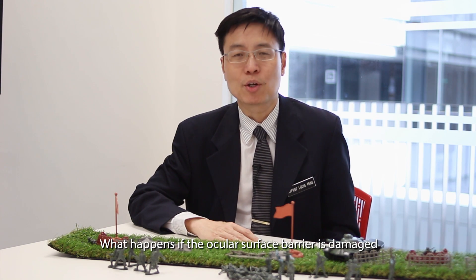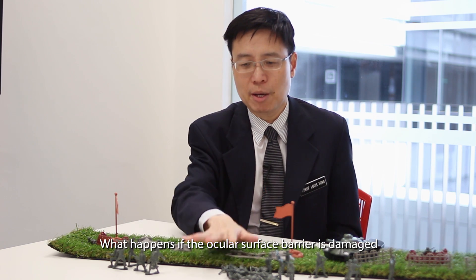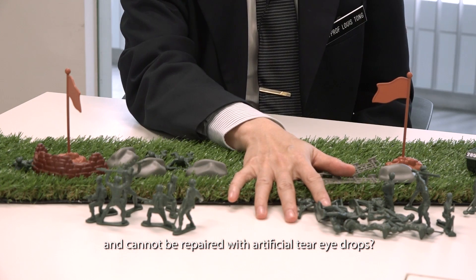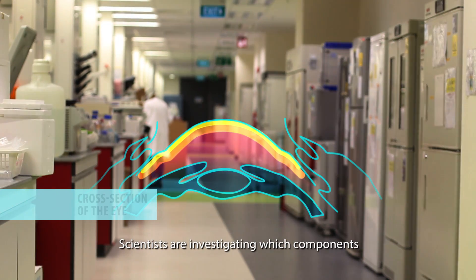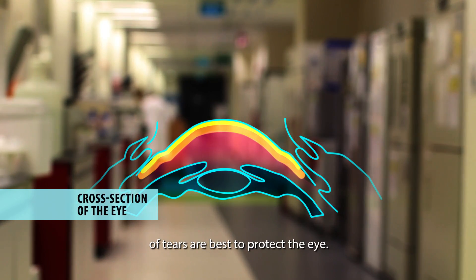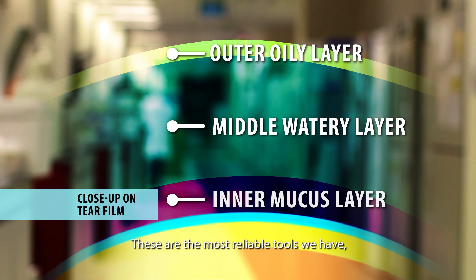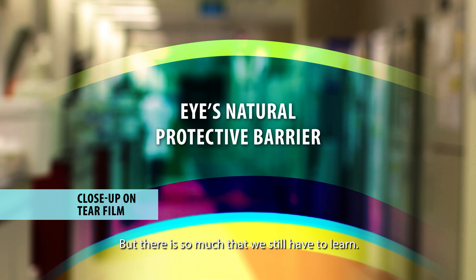What happens if the ocular surface barrier is damaged and cannot be repaired with artificial tear eye drops? Scientists are investigating which components of tears are best to protect the eye. These are the most reliable tools we have as they are designed by nature, but there is so much we still have to learn.